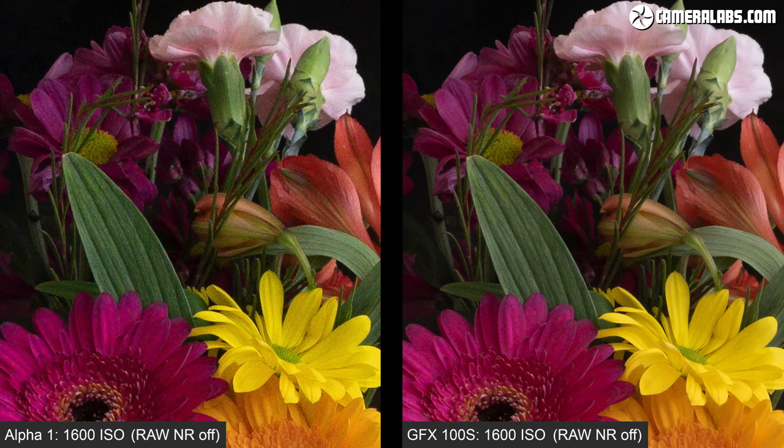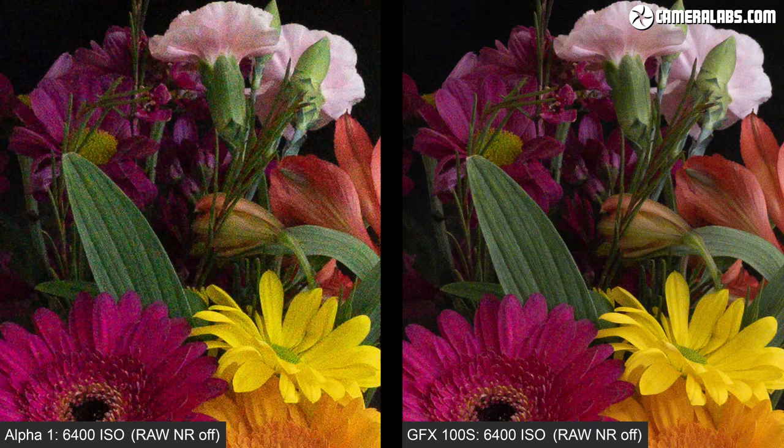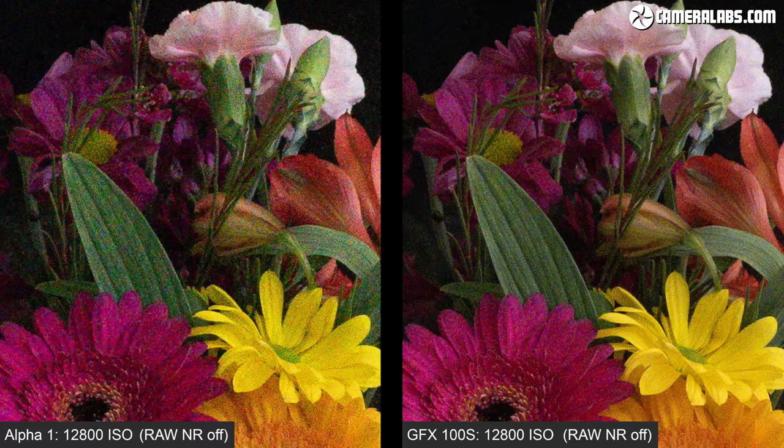Don't get me wrong, there's still a lot of detail in the Alpha 1 images but you'll need to process with noise reduction carefully to get the best from them. So the physically larger sensor of the GFX 100S has delivered cleaner results even with its higher pixel count.